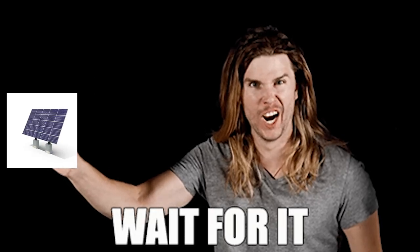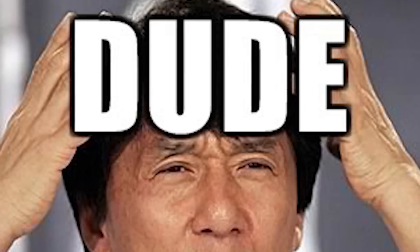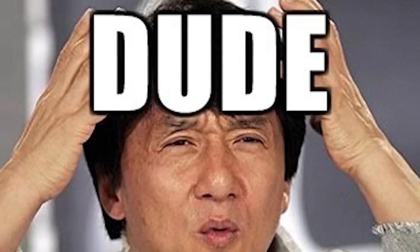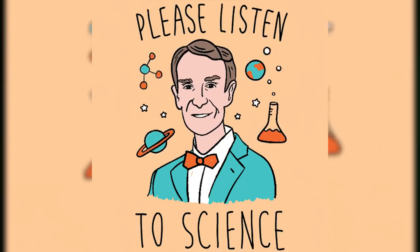Enter the solar panel — a glorious invention that turns the sun's rays into electricity by stimulating electrons using silicon cells. We don't really need to know the science behind it, but I thought you might like to know.